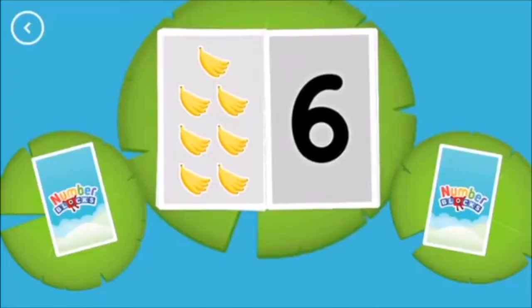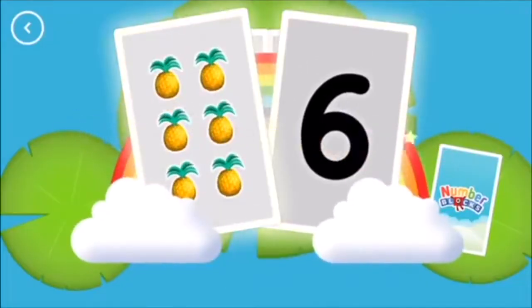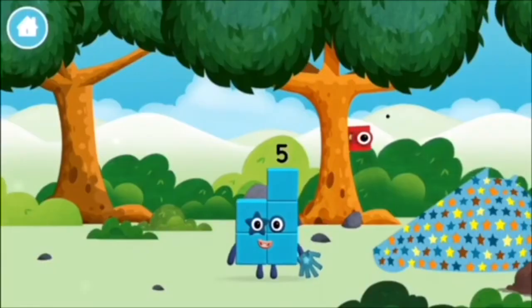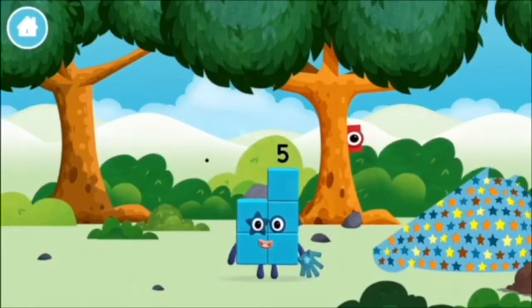Seven. Six. Not this time. Six — Snap! You've found two cards that show the same amount. I am one, two, three, four, five. High five!